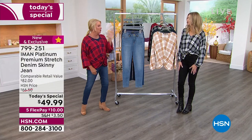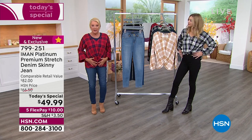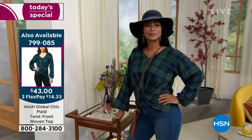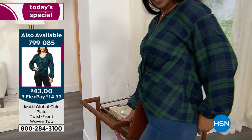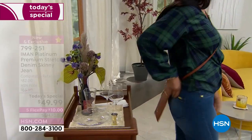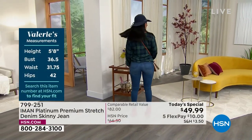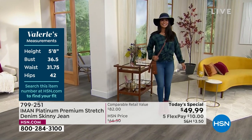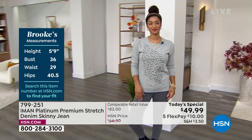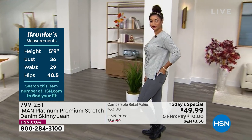You can feel it when you put it on — the support starts at the waist and goes all the way down the leg. That compression, that stretch — and the recovery is what's really important. At the end of the day, when you're squatting down, getting in and out of the car, you don't want baggy knees or a saggy tush. Everything stays in place — you get lift, you get compression. It really has the fit and feel of shapewear, but in a denim.